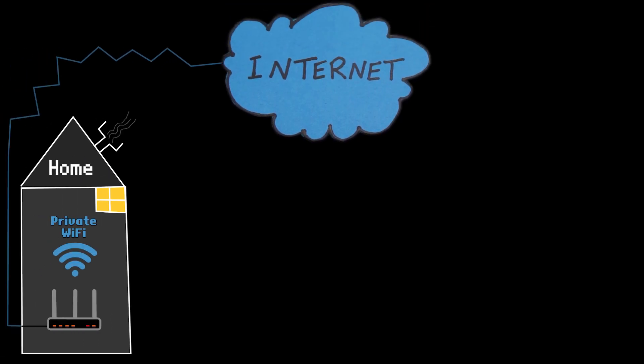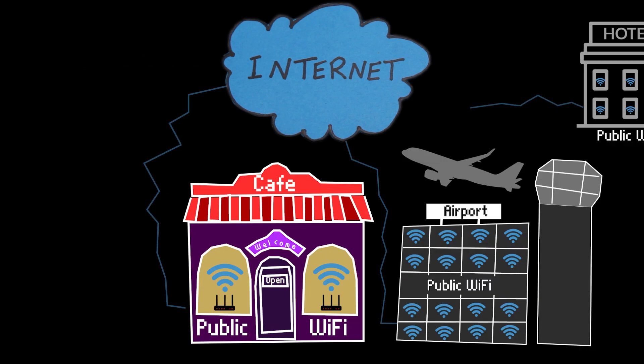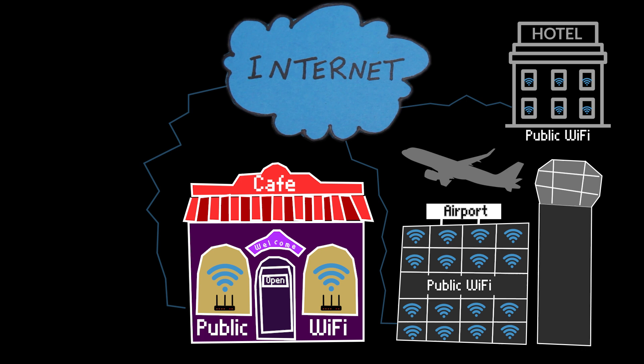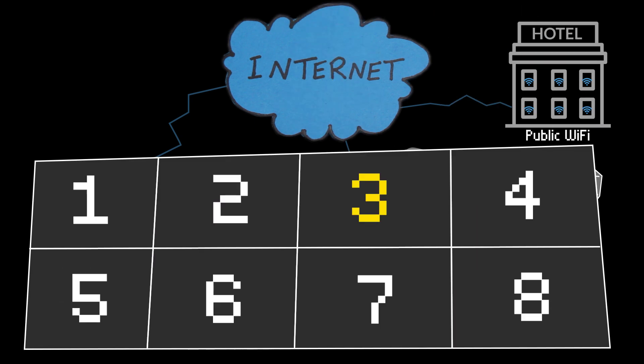In today's digital age, using public Wi-Fi is almost unavoidable, whether you're at a coffee shop, airport, or hotel. But did you know that these networks can be a hotspot for hackers looking to steal your personal information? In this video, we will share eight essential tips to help you stay safe and secure while using public Wi-Fi.